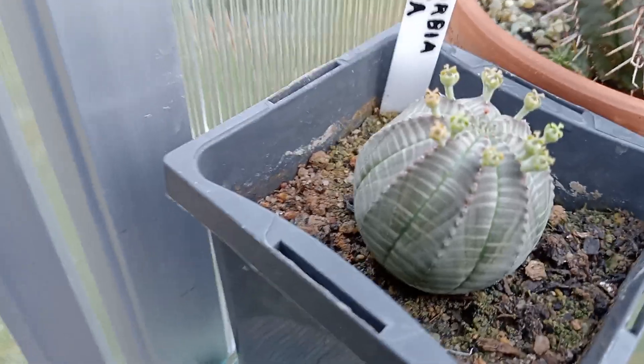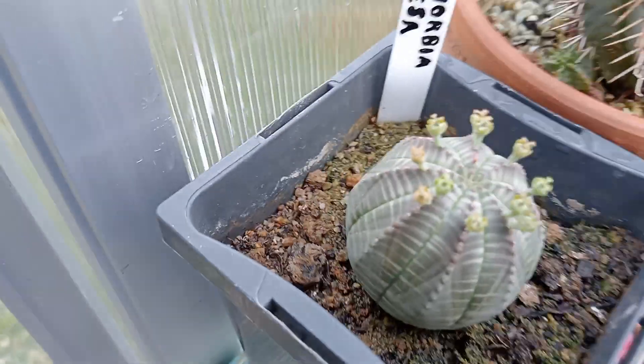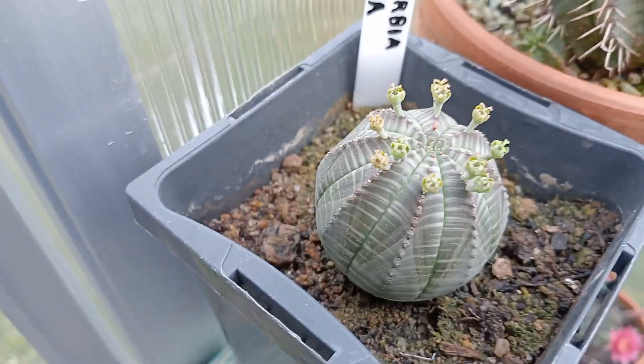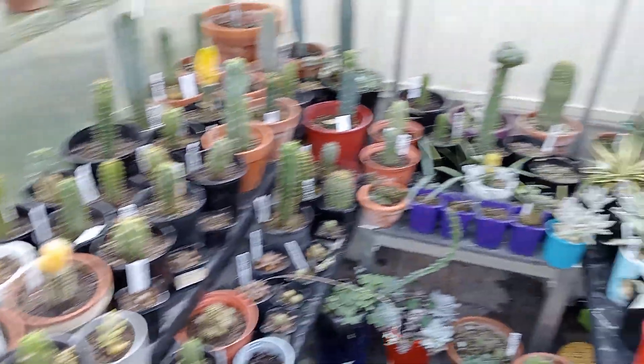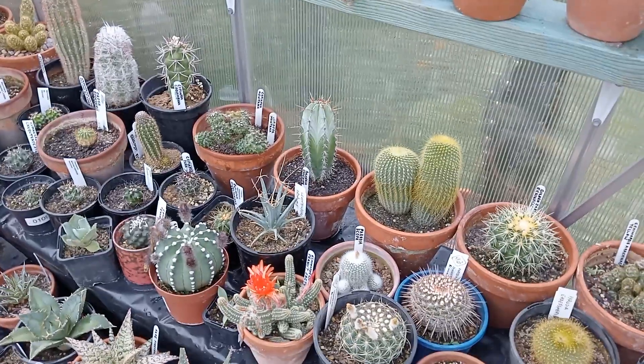My little Haworthia which is flowering — it's taken on a fair bit of size. I've only had that for probably 8 months and it's getting decent, 6cm across now — it was only a tiny little thing. Anyway, I hope you enjoyed looking at some of my cacti, and when I get some more flowers I'll do another video. Thank you.